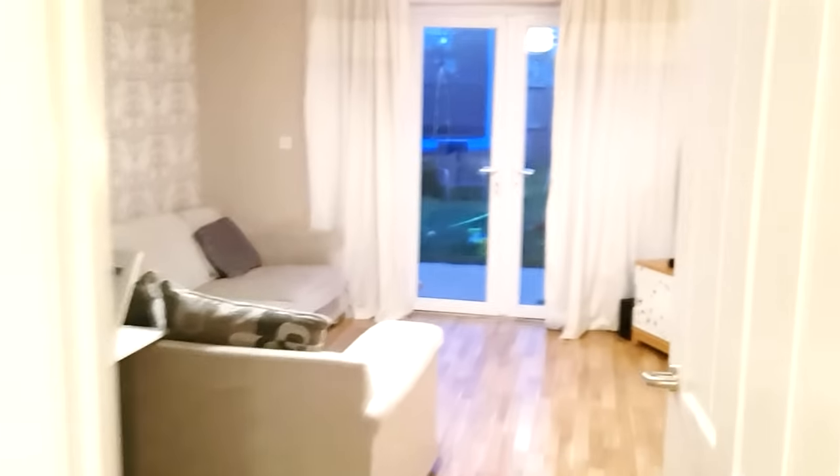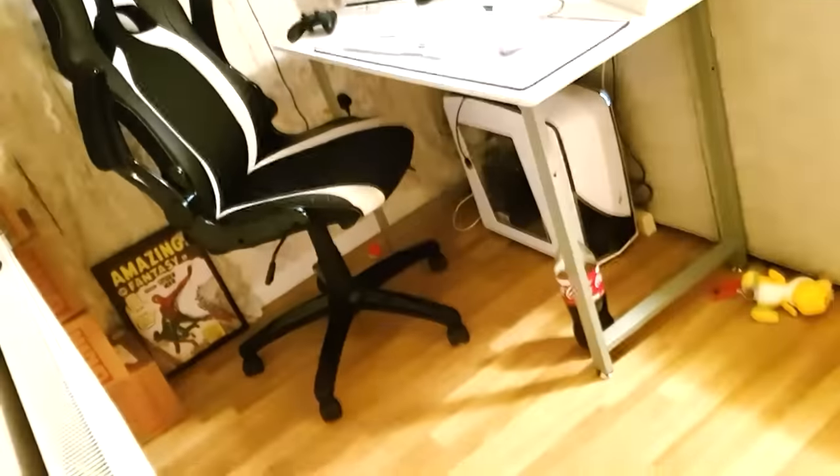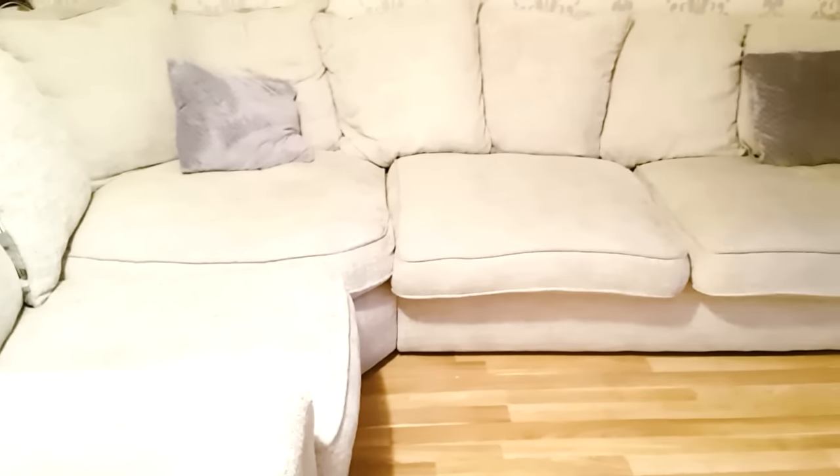The kitchen is in there but I will not show you that. Moving on into my living room, we have my setup here on the left — we'll look at that more in a little bit.